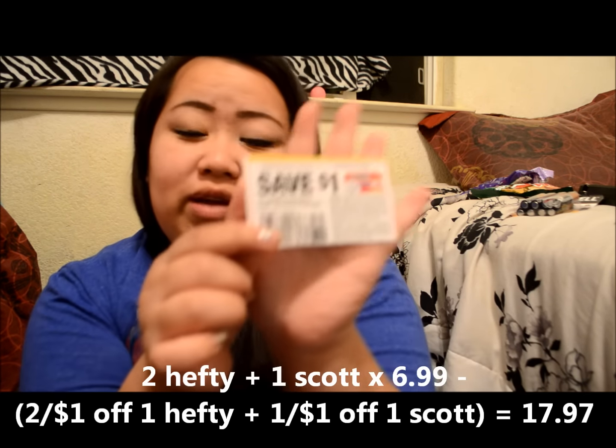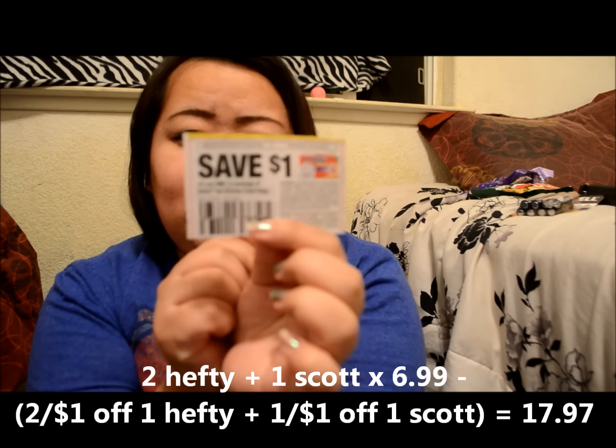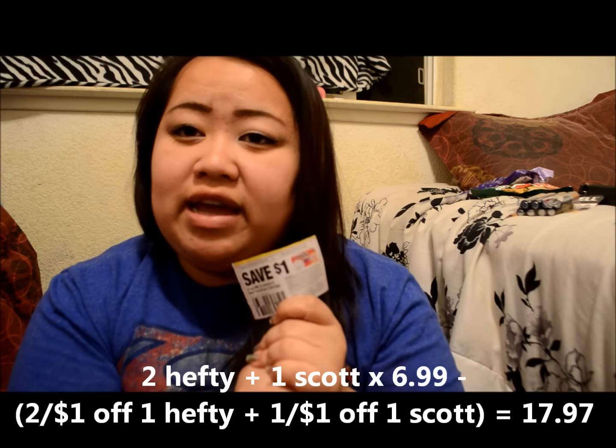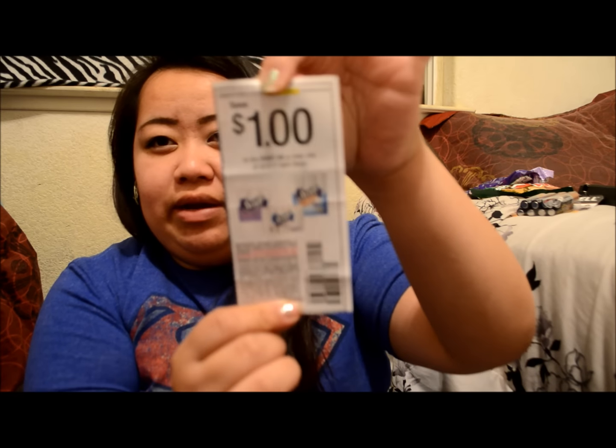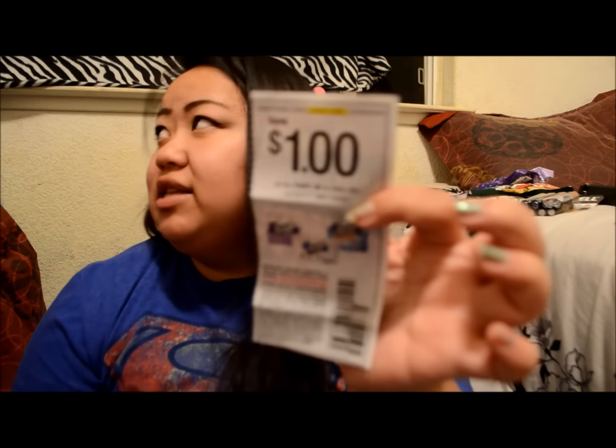If you don't have that Hefty coupon, there is a $1 printable coupon on the Hefty website — I'll link that down below so you can print it out for trash bag deals. For the Scott toilet paper, just this past weekend there was a $1 manufacturer coupon that came out in Smart Source or Red Plum. You can use that on the Extra Soft, the 1000-sheet, or the two-pack. I decided to get the Extra Soft because I like that toilet paper.